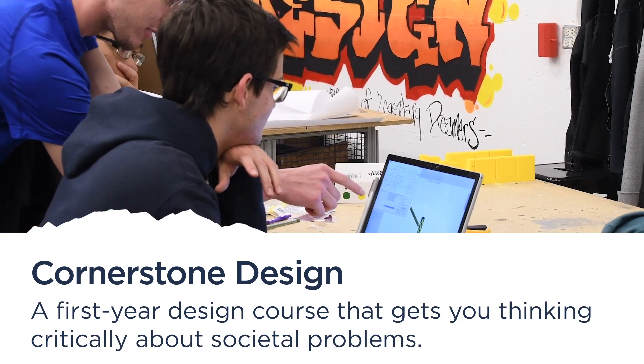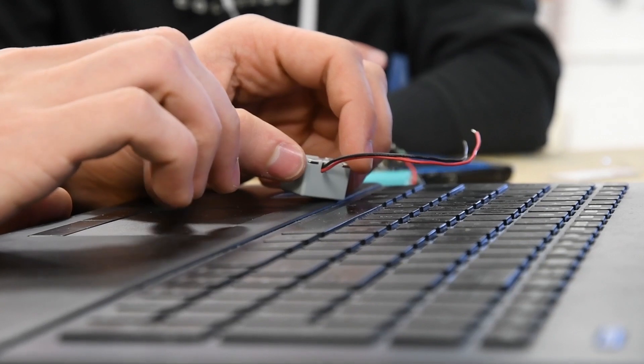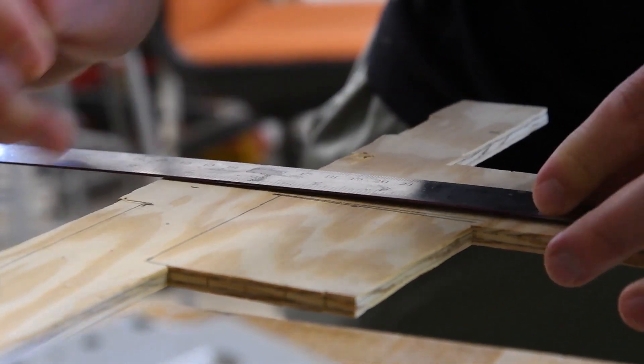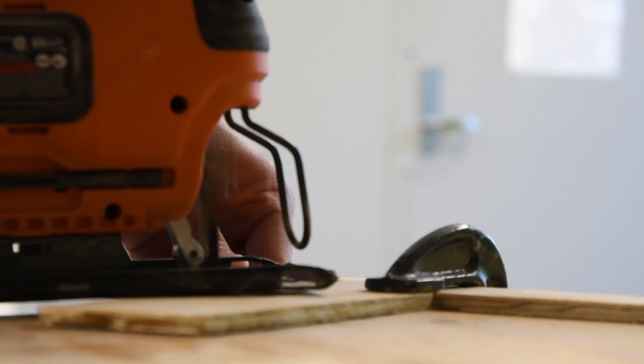All first-year students take Cornerstone Design the first year they join the Mines community. This course immediately gets you thinking about how to tackle complex open-ended problems while developing professional skills. You'll work on a multi-disciplinary team to address a real-world challenge.